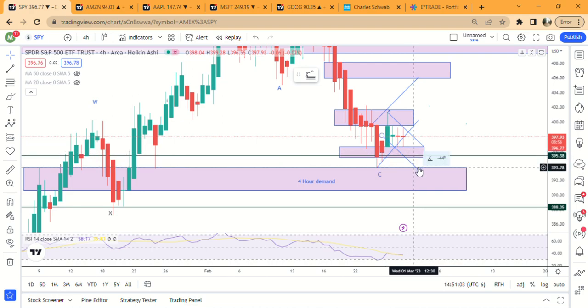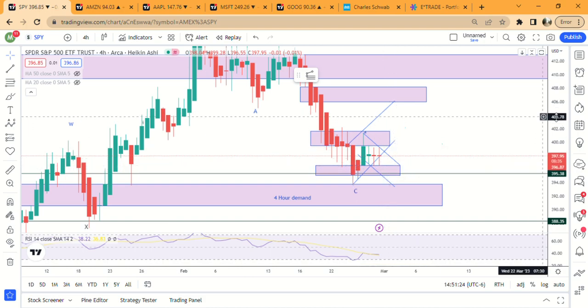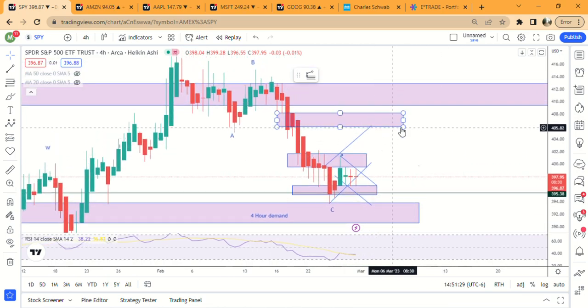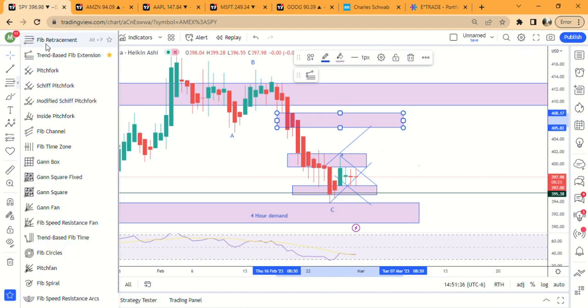Potentially we could see a triple bottom down here and then move higher, but I'm not sure we'll get all the way there. We've already hit it twice, so it will probably come down into this four-hour demand zone, which also has a one-hour block in it. I'd look for maybe a little more downside and then a move higher. The 1.61 fib is up here in a four-hour supply starting at around 405.94.